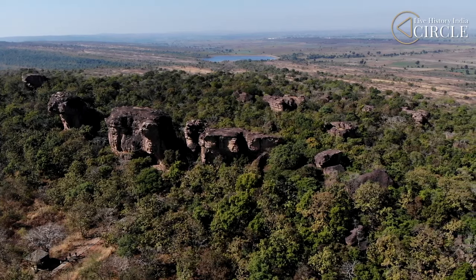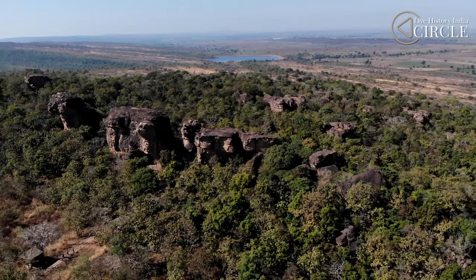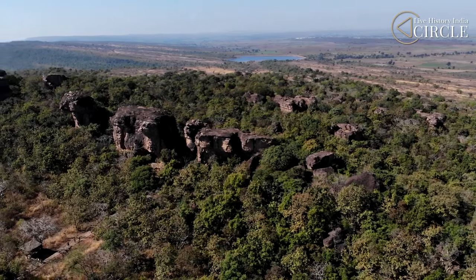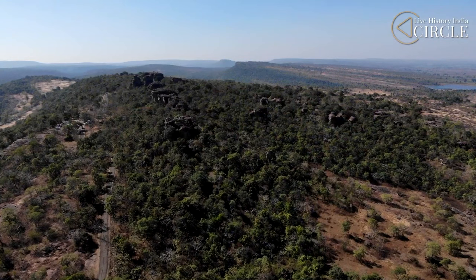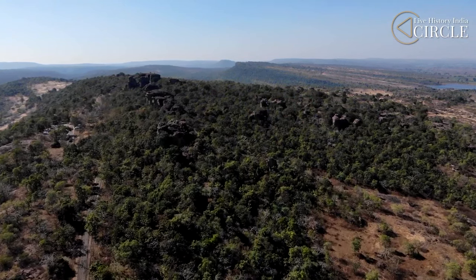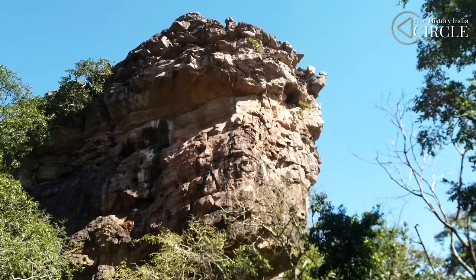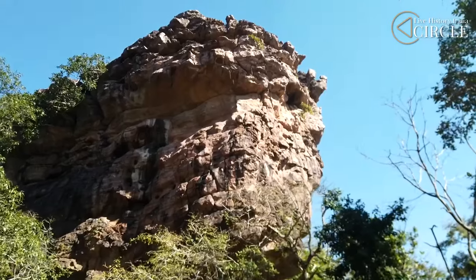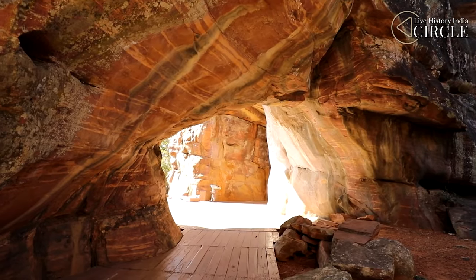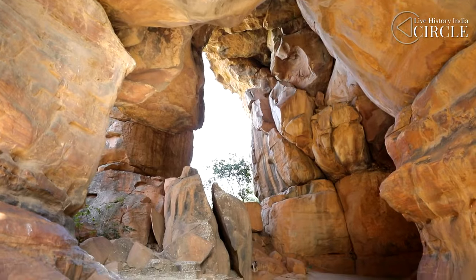Spread over an area of 1,892 hectares, what people don't realise is that the rock shelters here are spread over hills, including the Vinayak, Bhonra Valley, Bheembetka and the Lakhajaur. The Bheembetka hill is the most accessible and the area where much of the excavations have been done. A lot of credit for the work done here goes to Dr. V.S. Vakankar, who first discovered Bheembetka.